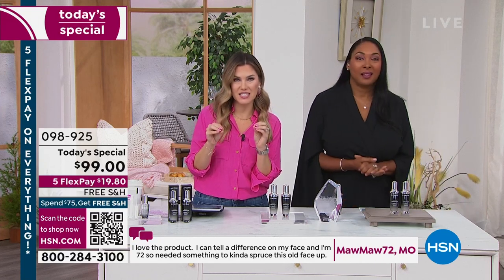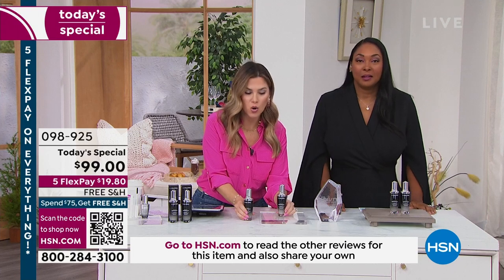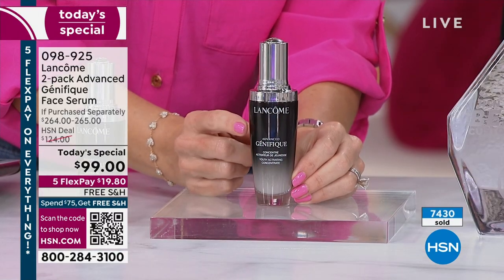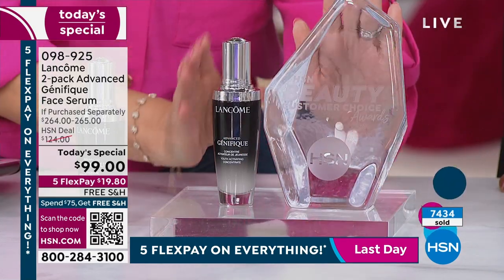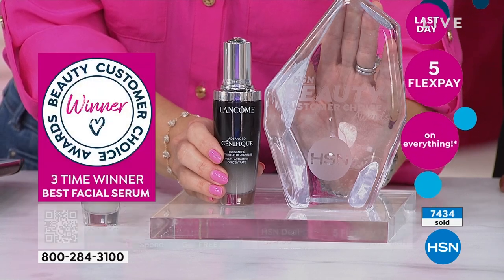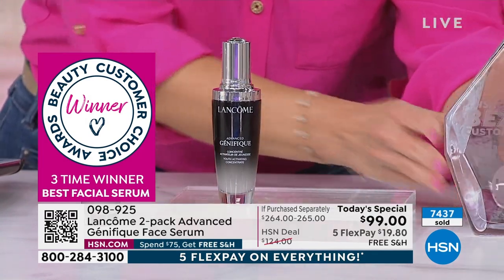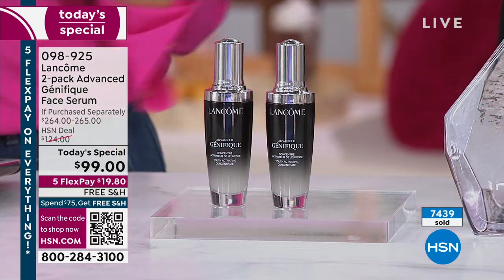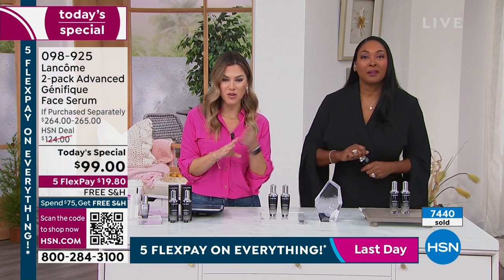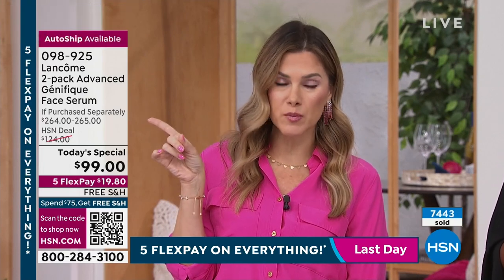I am a little worried because we have flown through more than 50% of our quantity and we launched nine hours ago. A lot of you pre-bought it because you know this only happens one time a year. This bottle is the 1.7-ounce — not the small bottle. It's a $132 value and your customer beauty choice award winner three years in a row for best facial serum. If you love it that much, we're giving you a second full-size bottle for no additional cost. You'll never have to spend over $264 — you're doing it today for $19.80 on auto-ship.